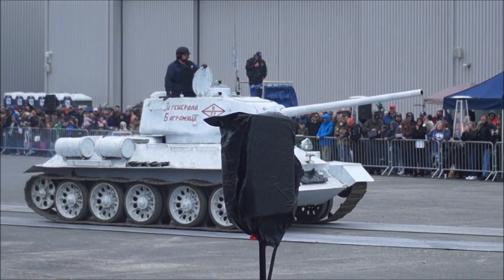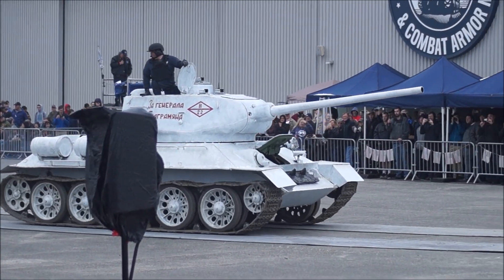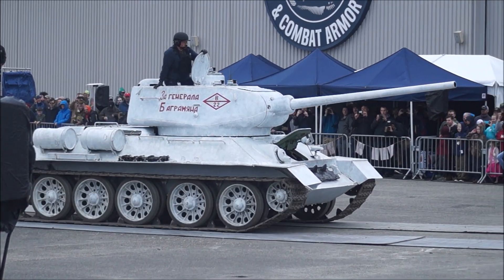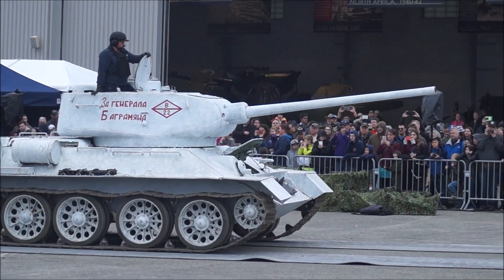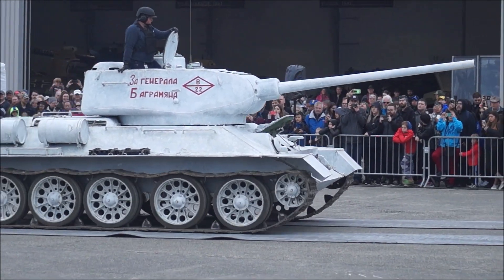Designers struck a winning balance with this particular tank, equipping the medium tank with a large cannon and thick sloping armor, while still allowing for mobility and speed.